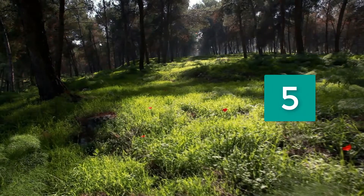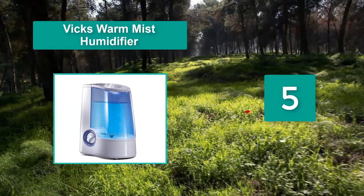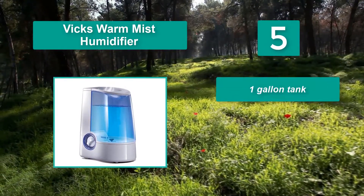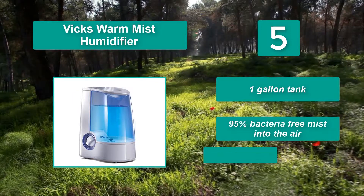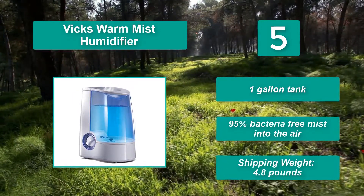Number 5: Vicks Warm Mist Humidifier. It has a capacity of 1 gallon and gives 12 hours of smooth and quiet running by increasing the humidity. Its night glow light is soft and will not disturb your sleep. Features: 1 gallon tank, 95% bacteria-free mist, shipping weight 4.8 pounds.